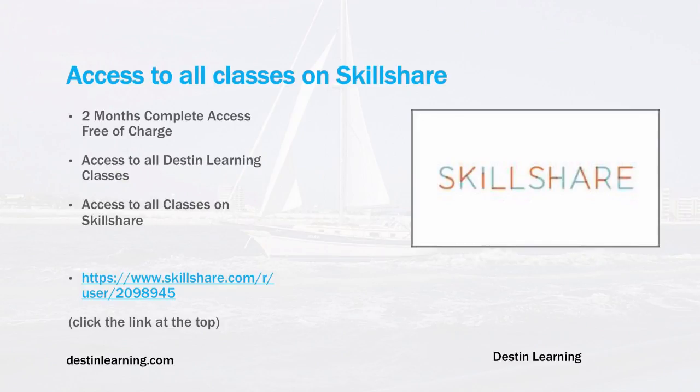Also, if you'd like to look at some of my classes on Skillshare, I've included a link here where you get two months of complete access to everything on Skillshare — not just all the Destin Learning classes and my classes, but everything on Skillshare. It's two months free of charge. I do think you have to include a credit card number, but for those two months you can access really anything on Skillshare, so that's a pretty good deal.